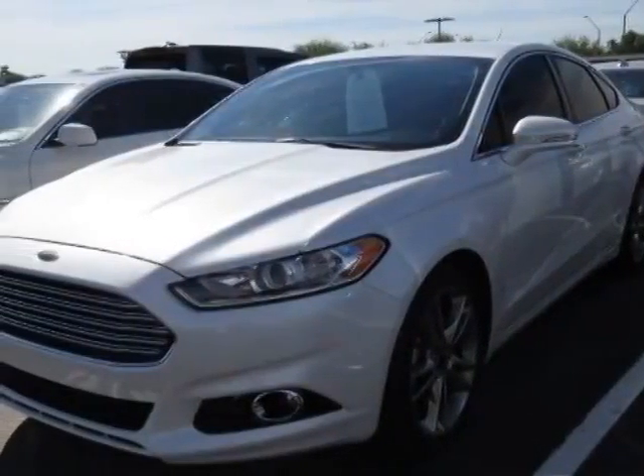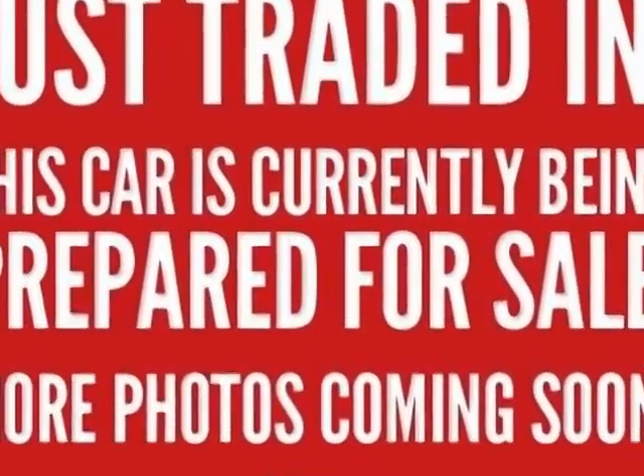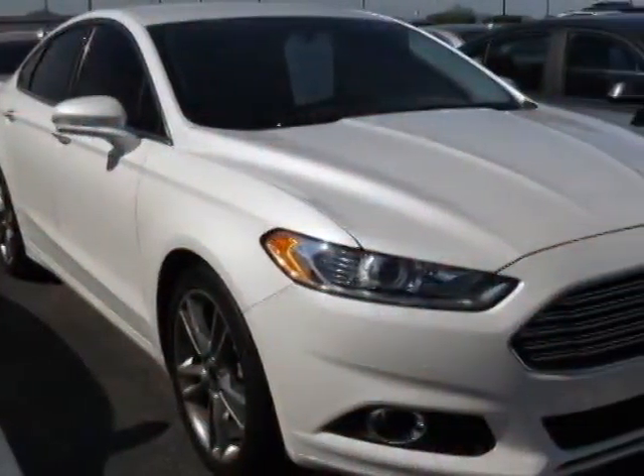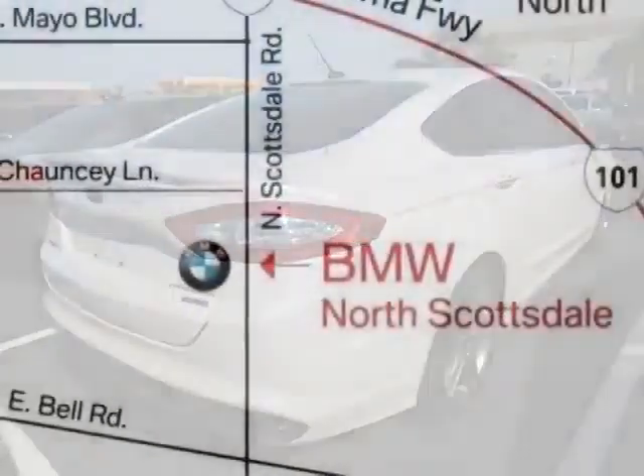Check out this 2013 Ford Fusion. This Fusion has just under 20,000 miles and comes with a limited warranty. It boasts a 2.0L turbo engine and a 6-speed automatic transmission.